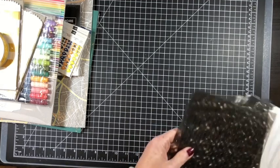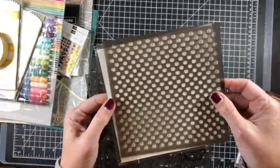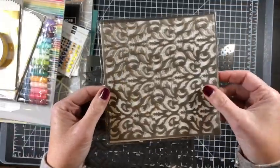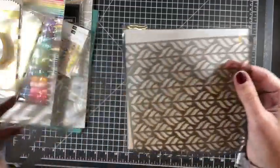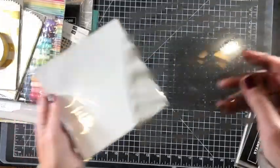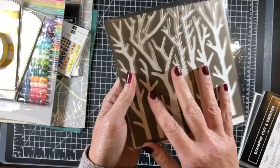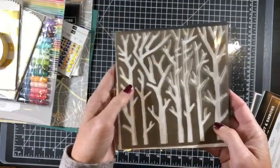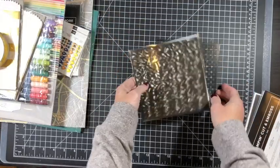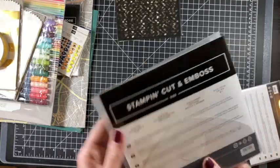One of the things I'm excited to play with are these new stencils from the holiday catalog — it's a four pack. There's a fun polka dot, a flourish, and another one that's great for woodland-themed cards with little critters. You can use these with ink, sponges, and all kinds of things.